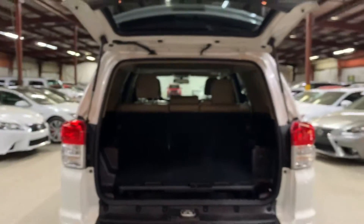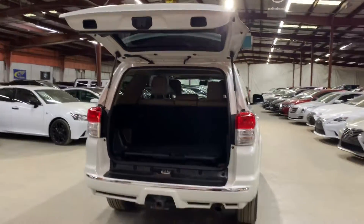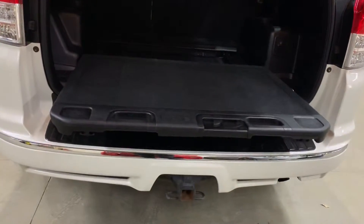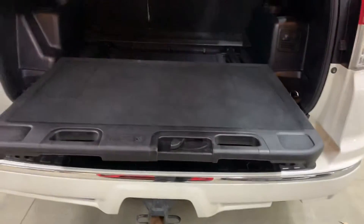I'll open up the trunk so you can take a look at it. That's a lot of space to be honest — a pretty spacious trunk. They also have this feature where you can pull this out in case you need something. You simply retract it by holding that down to lock it. Let's close it back up.